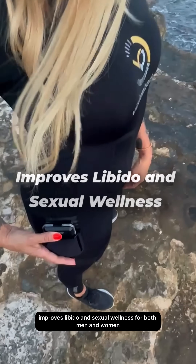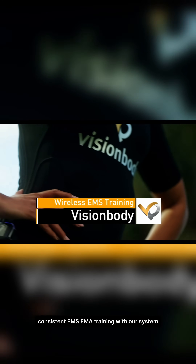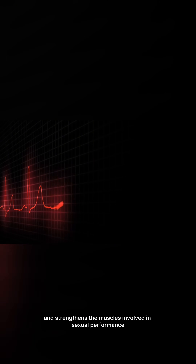Improves libido and sexual wellness. For both men and women, consistent EMS EMA training with our system enhances blood flow and strengthens the muscles involved in sexual performance.